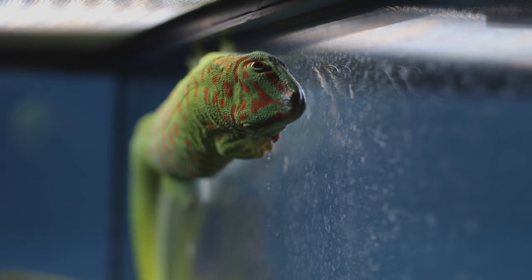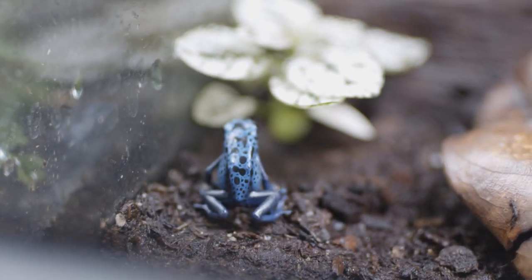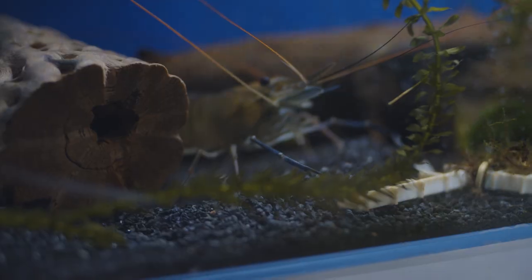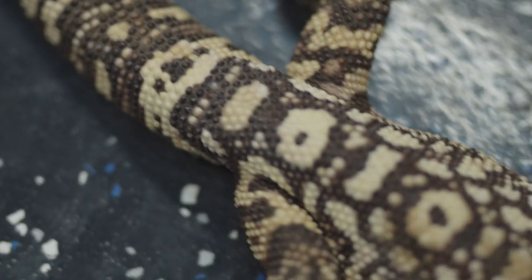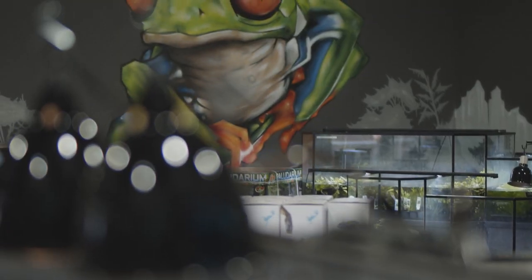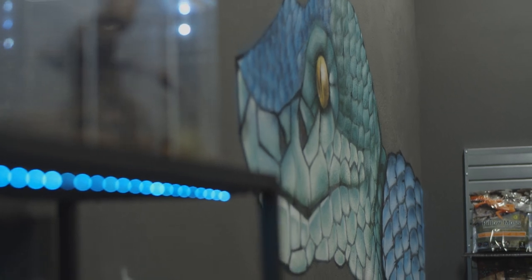Fish and amphibians. And right back to the showroom. Something that pops out about our shop are these awesome murals that are done by my buddy, Taylor Price. You can see on the walls.